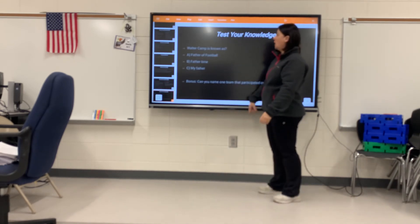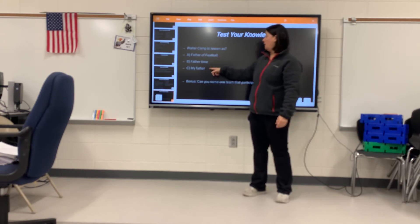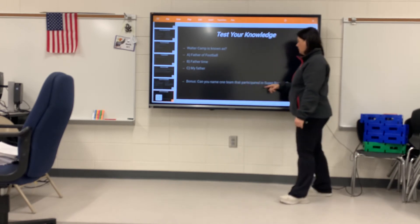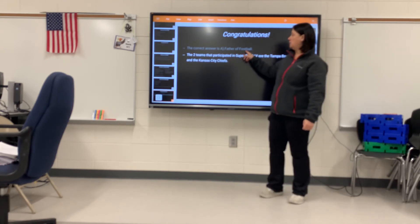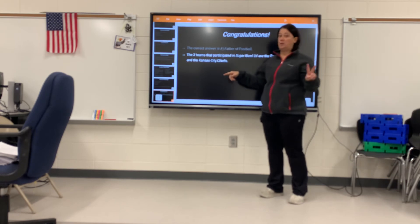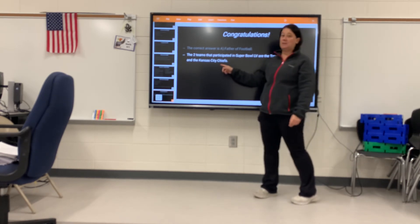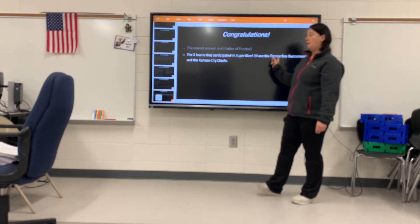Test your knowledge: Walter Camp is known as the father of football. Can you name one team that participated in the Super Bowl? The correct answer is A — Walter Camp is the father of football, and the two teams that played in the Super Bowl are the Tampa Bay Buccaneers and the Kansas City Chiefs. Do you remember who won? Tampa Bay Buccaneers.